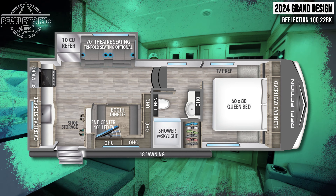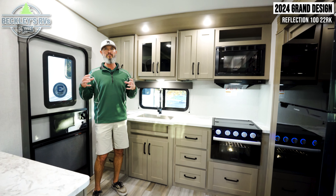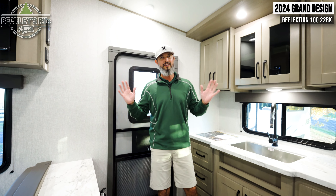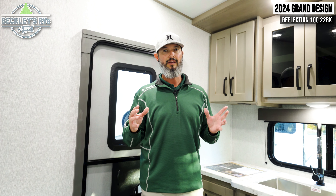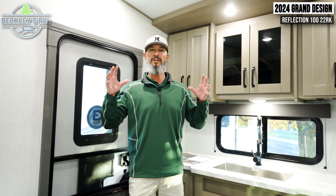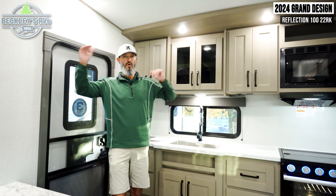We're inside the Grand Design 2024 Reflection 100 Series 22RK — all new for their 10th anniversary celebration. Before we get into the review from back to front, I have a confession: all the years of camping and the RVs I've owned have been on the smaller scale. I'm a little biased on this floor plan — I love it. As you review this floor plan with me, think about a 27-foot travel trailer and compare it to all the wonderful features and aspects of this one.